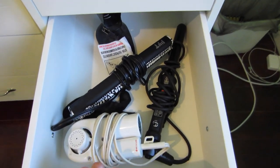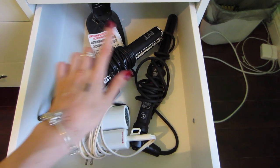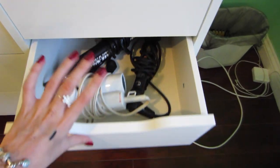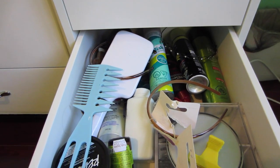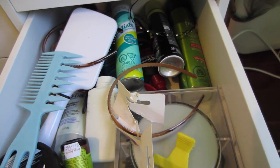Next is where I keep my hot tools — straightener, curling wand, and hair dryer. Then this is my hair drawer; as you can see it's very messy. I just have a bunch of stuff in here.